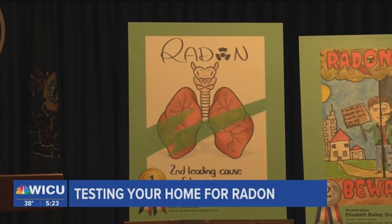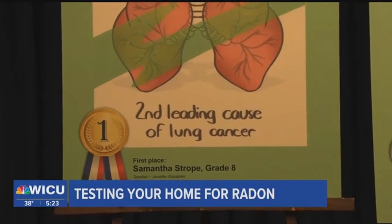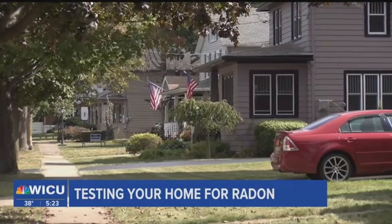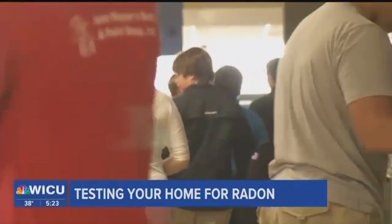Radon is the second leading cause of lung cancer and is estimated to cause thousands of deaths each year. Once inside a home, radon can become trapped and build up. It can also present itself in schools and businesses.